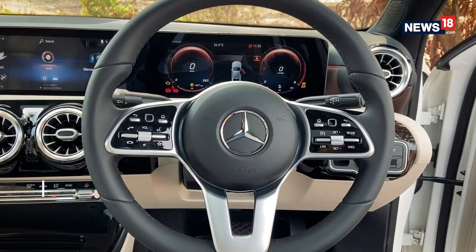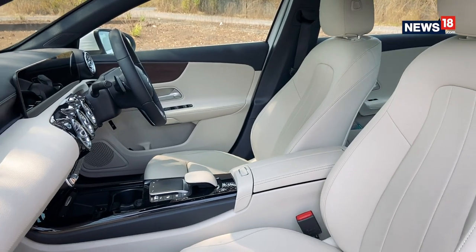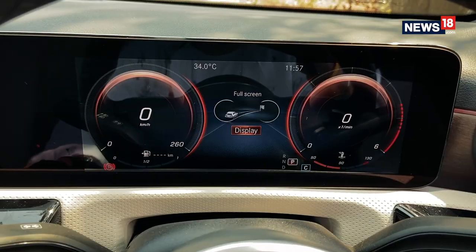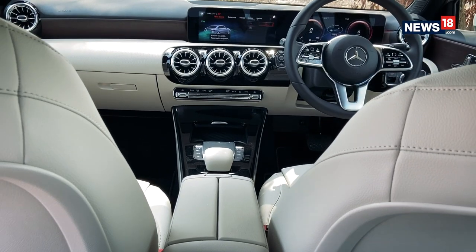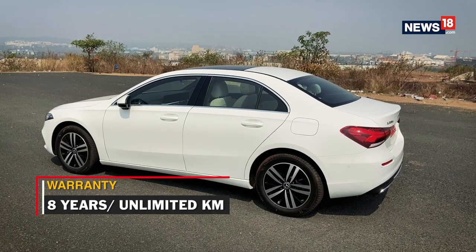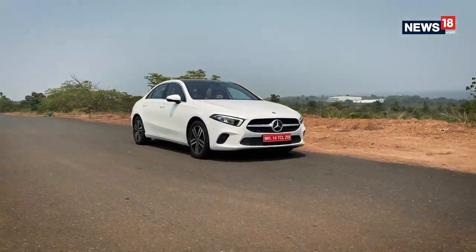Safety-wise, the Mercedes-Benz A-Class Limo gets seven airbags — the seventh being a knee airbag — along with active brake assist with three functional levels, ABS with EBD, among others. I did miss the blind spot indicator in the new limo. Interestingly, Mercedes is now offering an eight-year unlimited kilometer warranty with the sedan, the highest in India, to help ease ownership costs.